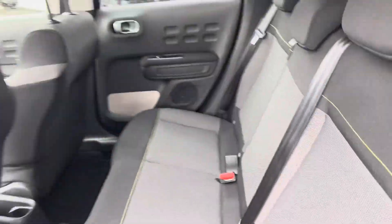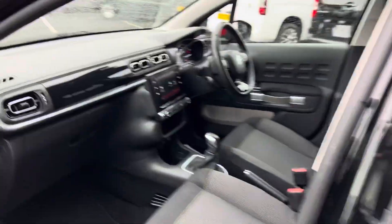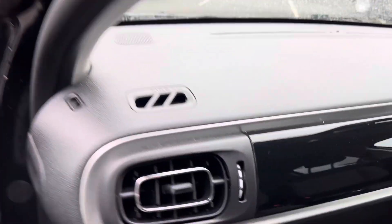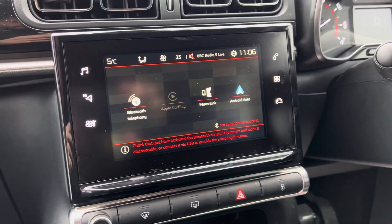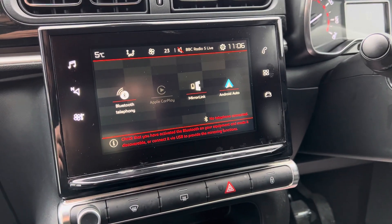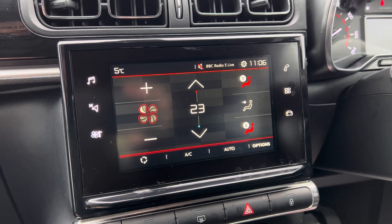This car is in excellent condition throughout. You'll see you do have your privacy glass, and inside you've got a gloss black finish on your dashboard. You have a digital touchscreen which has Apple CarPlay and Android Auto, and your climate control settings.